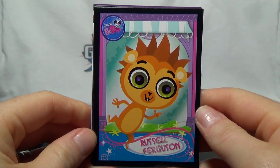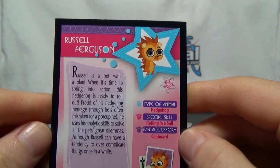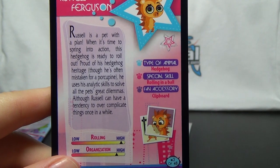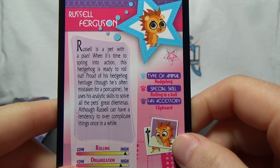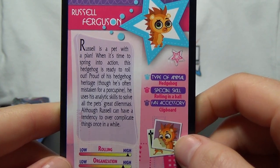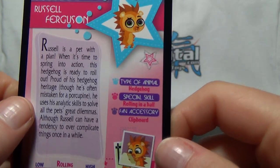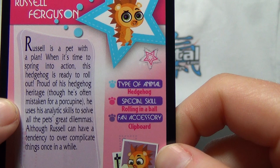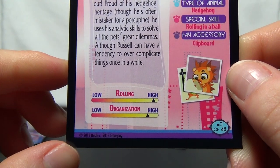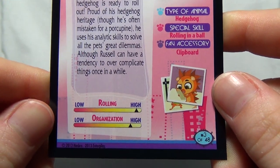And then we start with Russell Ferguson. Russell is a pet with a plan. When it's time to spring into action, this hedgehog is ready to roll out. Proud of his hedgehog heritage, though he's often mistaken for a porcupine, he uses his analytic skills to solve all the pets' great dilemmas, although he can have a tendency to overcomplicate things. His special skill is rolling in a ball, and his favorite accessory is a clipboard. He's got a high rolling score and his organization is also high.